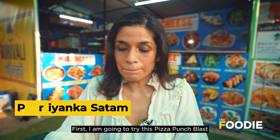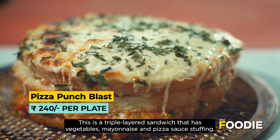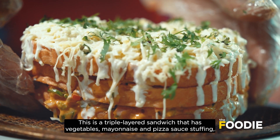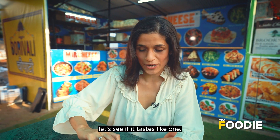First, I am going to try this Pizza Punch Blast which I bought from the Meat Cheese stall for 240 rupees. This is a triple-layered sandwich with vegetables, mayonnaise, pizza sauce, and it is loaded with cheese. It is grilled and it looks like pizza — let's see if it tastes like one.